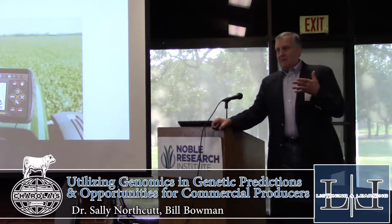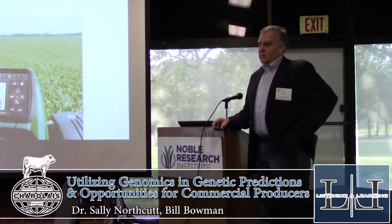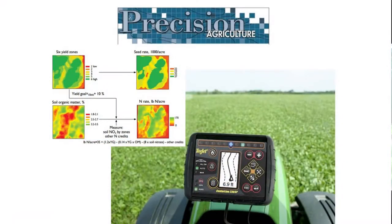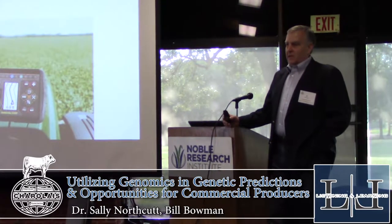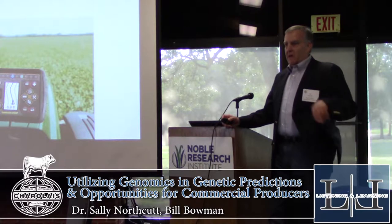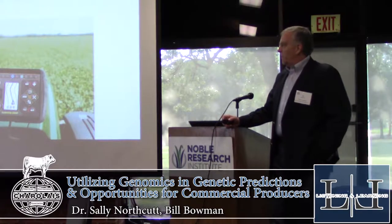Beef cattle production has really continued to evolve, and the importance of knowing what you've got, being able to analyze and understand what you need to make improvements is very important. We look at things like the crop industry and farming industry and just some of the technological advances and the use of data to make improvements and to really get into specified production — having goals and targets and being able to use that information to really hone in on how to improve production and meet the targets for your operation.